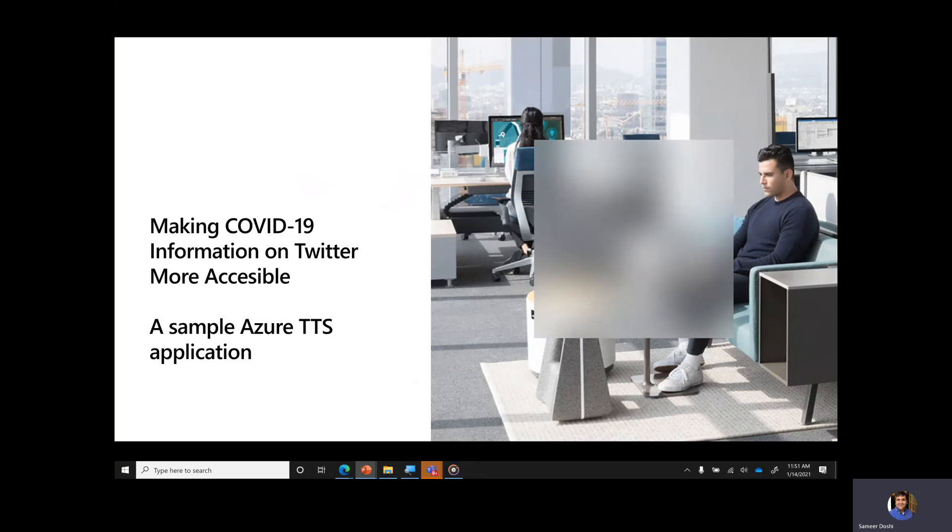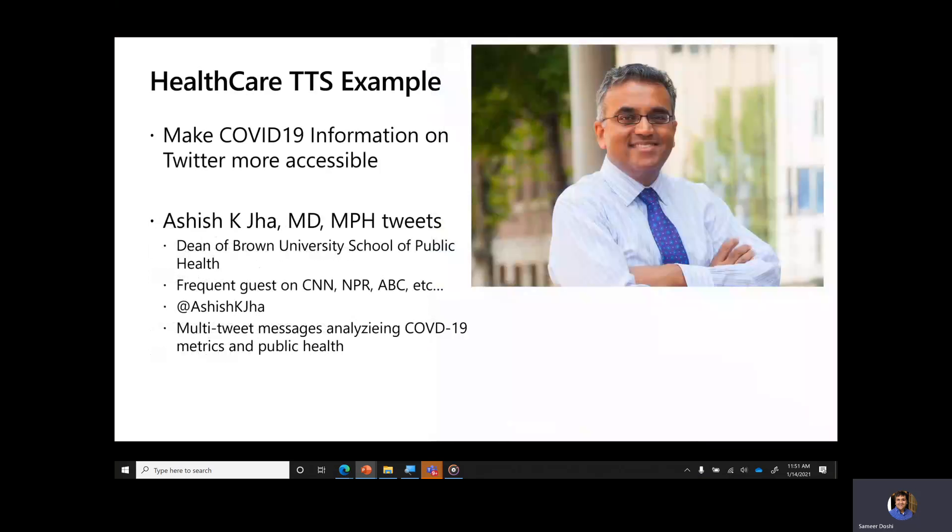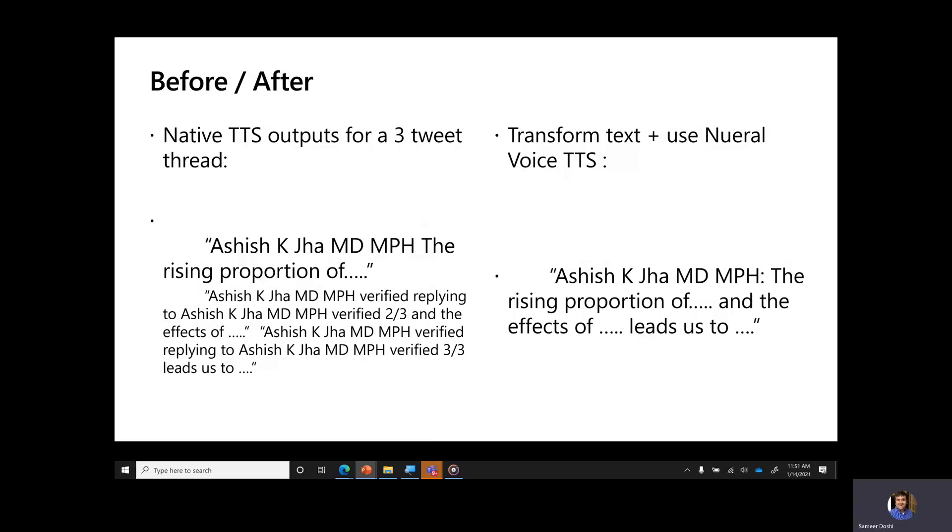Thanks Jenny. Let's make COVID-19 information on Twitter more accessible. Dr. Ashish Jha is the Dean of Brown University School of Public Health. He often posts messages that are too long to fit into a single tweet, so Twitter breaks these messages into threads. The problem is that OS-level TTS can't reconstitute these threads, so instead of a smooth message, here's what a three-part tweet sounds like. I've trimmed Dr. Jha's message for this example.